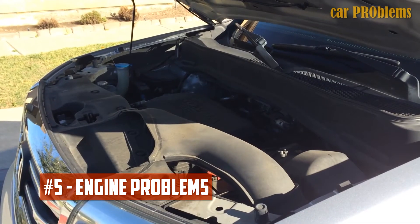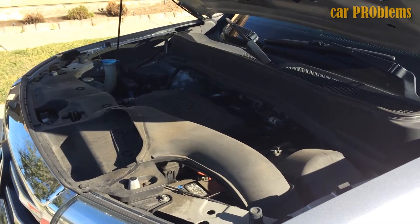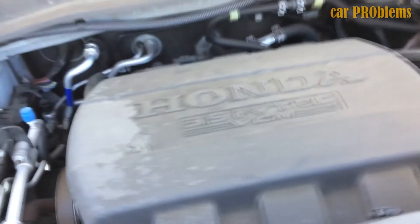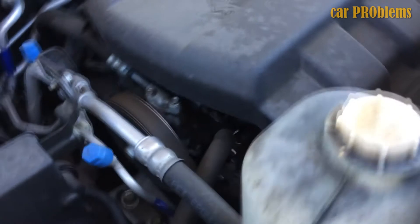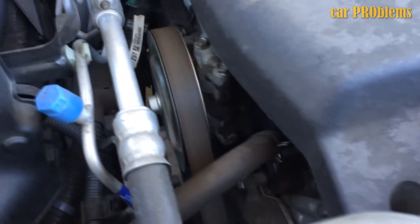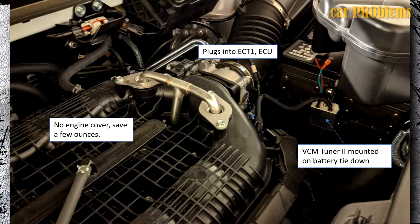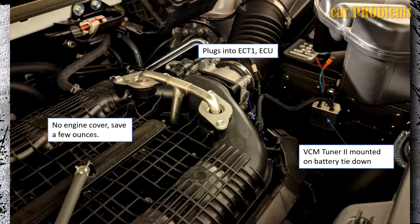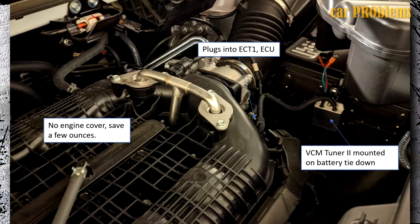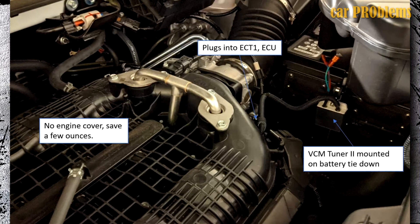Engine Problems: When the drive mode is set to eco, the 2013 Honda Pilot's engine vibrates, misfires, and hesitates when the throttle is applied. In addition to the malfunction warning, the engine is also said to lurch and make a metallic ringing sound. The variable cylinder management system software was found to be the problem, as it contained inaccurate timing and fueling maps. Owners had to use aftermarket tuning kits to disable the VCM and eco features because the manufacturer's software update was insufficient to fully resolve these problems.